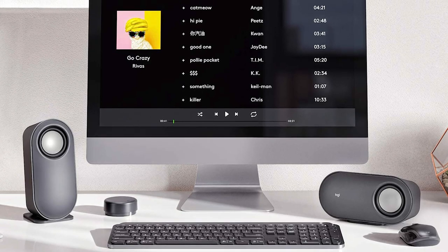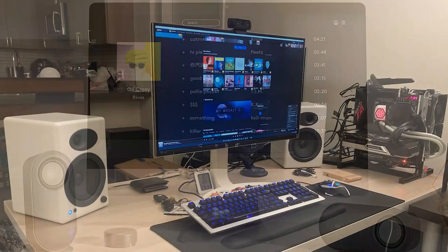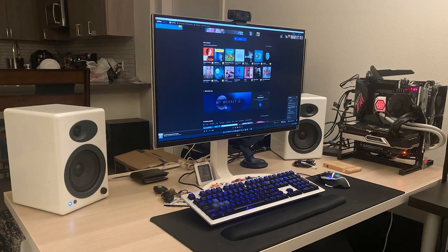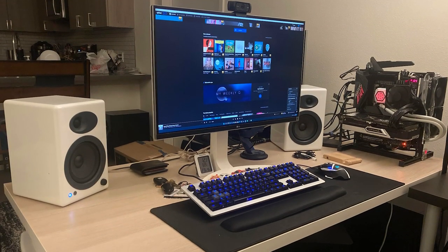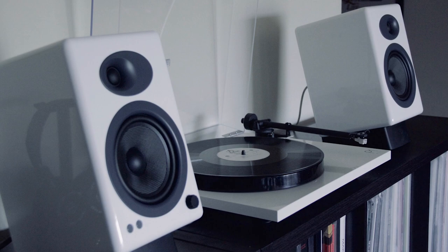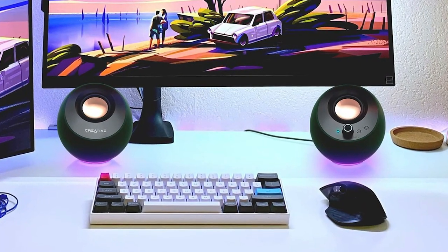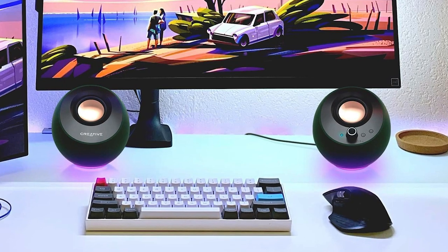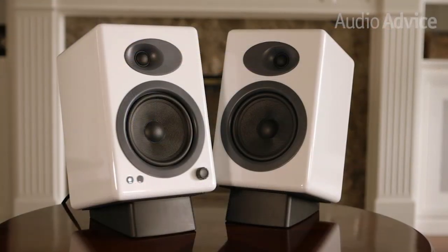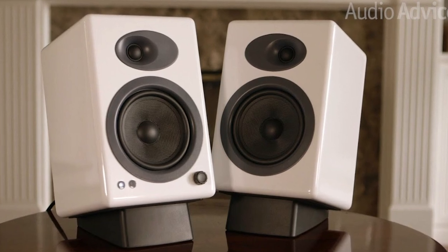Invest in one of the best computer speakers to get great audio out of your Mac or PC. After all, built-in speakers, whether they're in your laptop or monitor, are usually barely adequate at best, and getting bargain basement speakers from unknown brands off Amazon isn't going to be much better. If you want to truly experience music, gaming, or the newest movie the way they were intended, you owe it to yourself to get a speaker setup that can do whatever media you're hoping to consume justice.